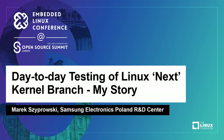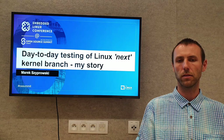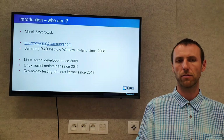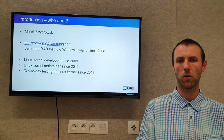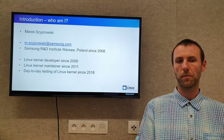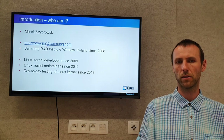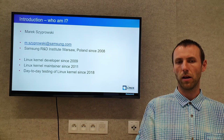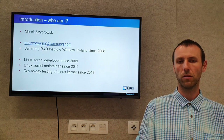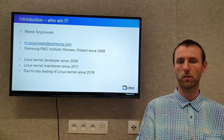Good day everyone. My name is Marek Szprowski and I will tell you my story about day-to-day testing of the Linux-next kernel branch. I work for Samsung R&D Institute in Warsaw, Poland since 2008. A year later I became a Linux kernel developer and in two years I became a Linux kernel maintainer. I do day-to-day testing of Linux-next kernel releases since 2018.